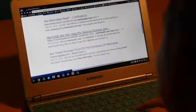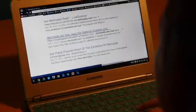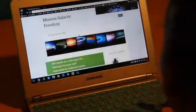Functional fixedness is when we think of things only in terms of their usual functions. For example, nail polish — you typically think to use it only on your nails and toes, though you can use it for other things like color coding your keys or sealing an envelope.